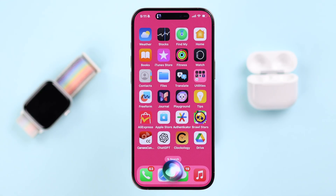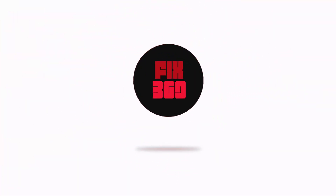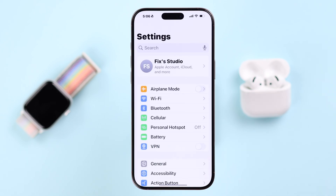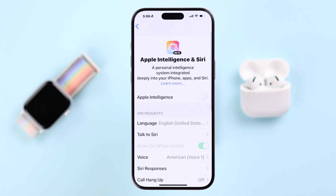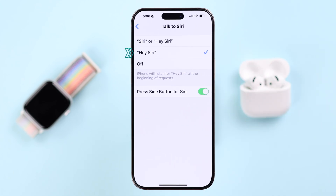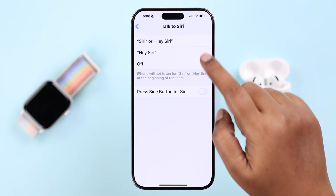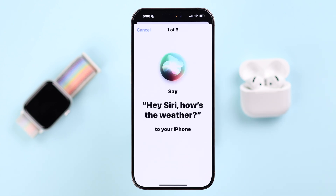The first thing is to make sure Siri is actually enabled and set up on your iPhone. From Settings, go to 'Siri and Search' or 'Apple Intelligence and Siri' depending on which iOS you're using, and make sure Siri is enabled. If it's enabled but still not working on your AirPods 4 ANC, turn it off and then re-enable it by tapping on 'Hey Siri' and pressing Continue to set up Hey Siri, then follow the prompts.